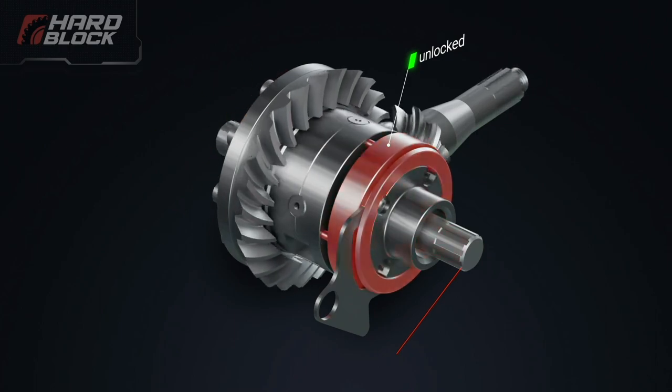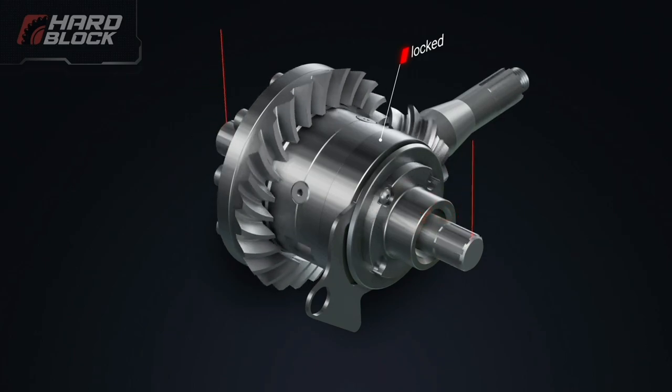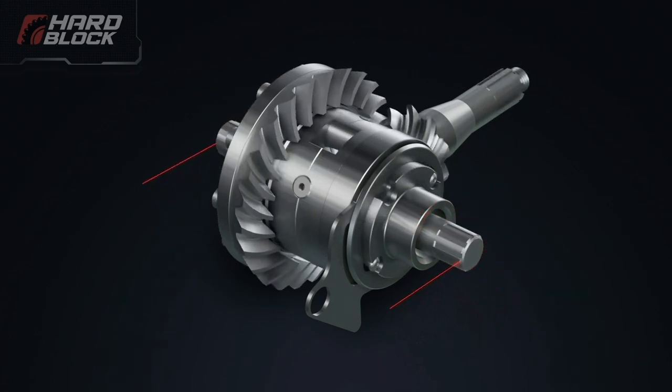When the locking system is turned on, the drive torque from the engine is distributed to both wheels, which enables the car to overcome a difficult road section.